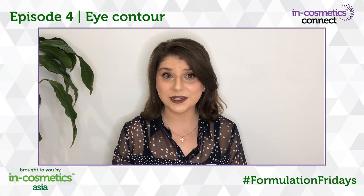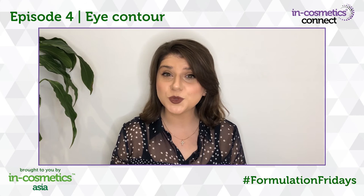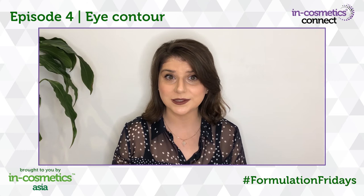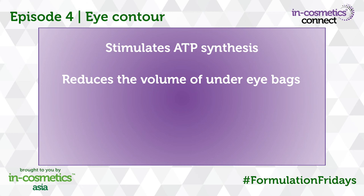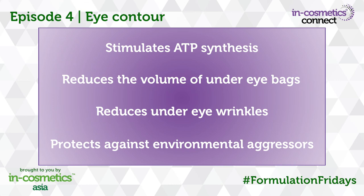A 28-day in vivo study using CityGuard Plus showed a reduction in eye bag volume by up to 24% and a reduction in under eye lines up to 32%. Here's why you should incorporate CityGuard Plus into your formulations: CityGuard Plus stimulates ATP synthesis, it reduces the volume of under eye bags, reduces under eye wrinkles and protects against environmental aggressors.